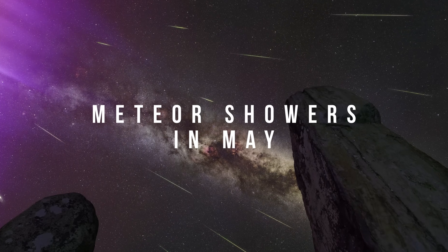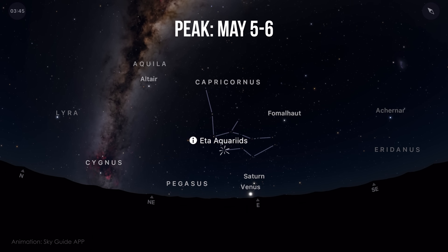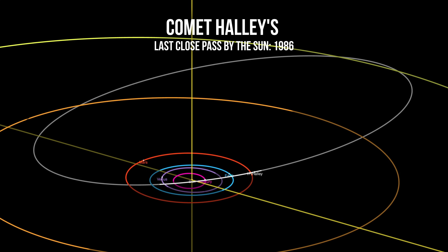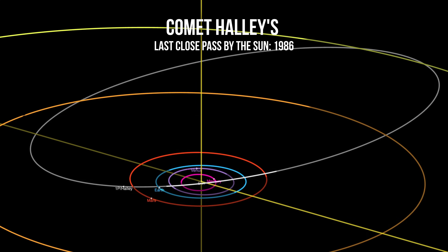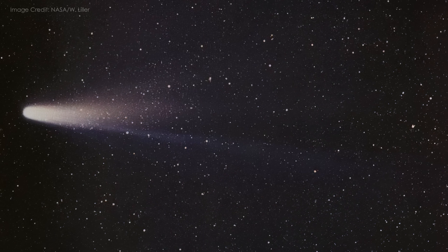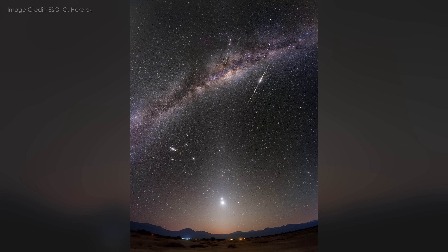And if you're already up before dawn, there's one more thing to look for in the sky. This month's meteor shower, the Eta Aquariids, peaks around May 5th to 6th and is best seen in the early morning hours. They are part of the dust trail left behind by Halley's Comet — tiny fragments from its ancient tail burning up in our atmosphere. They are not the most famous meteor shower, but they are fast, bright, and more active the further south you are.